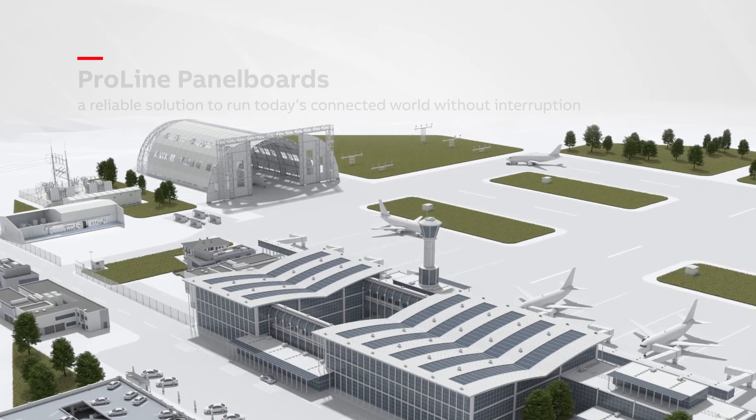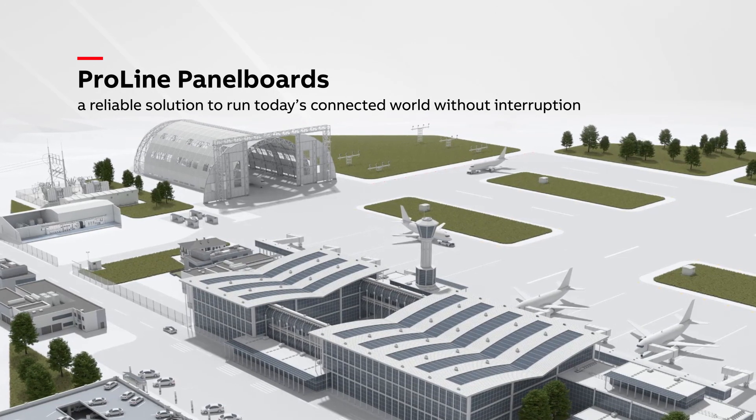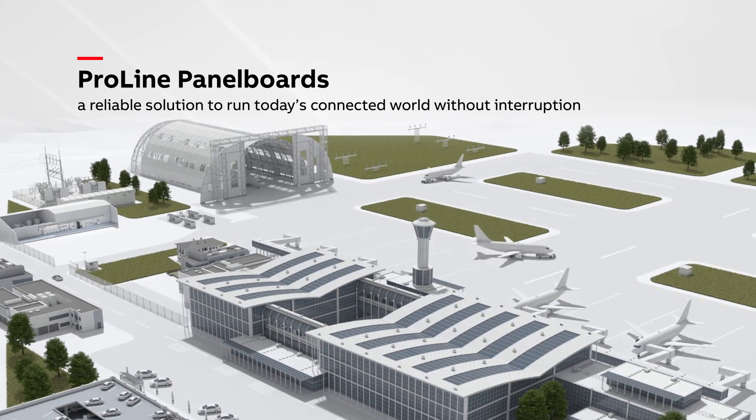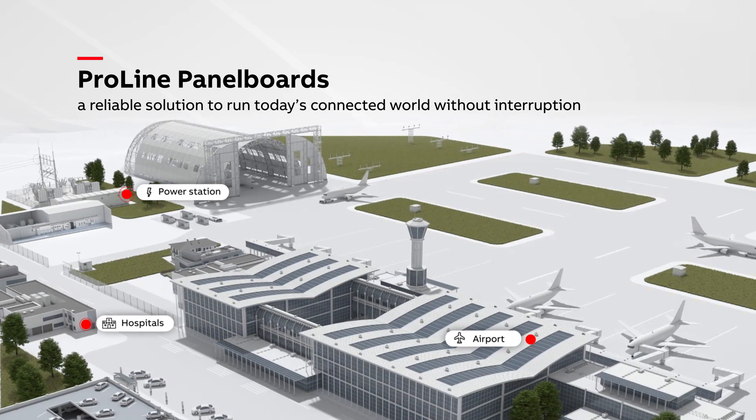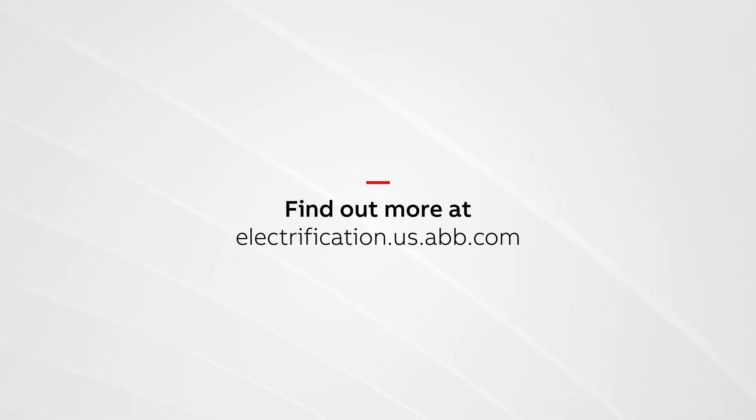Help secure power distribution, prevent outages, and minimize downtime with ProLine panel boards — a reliable solution to run today's connected world without interruption. Find out more at electrification.us.abb.com.